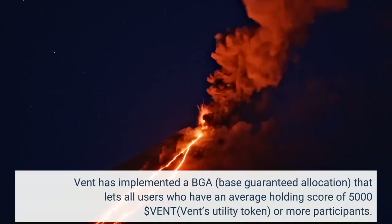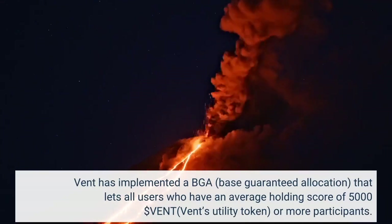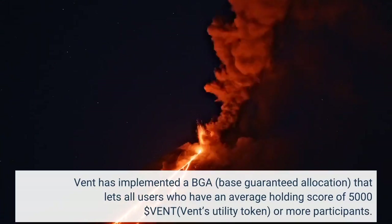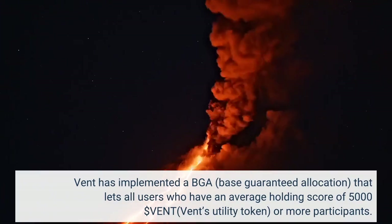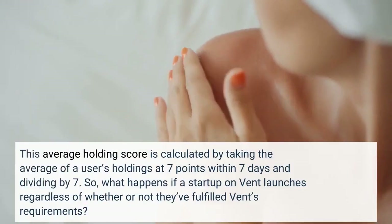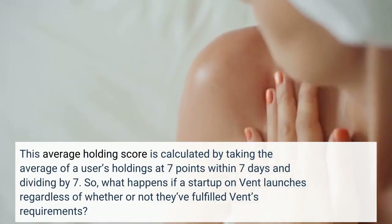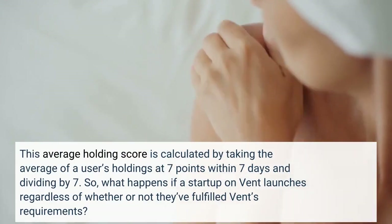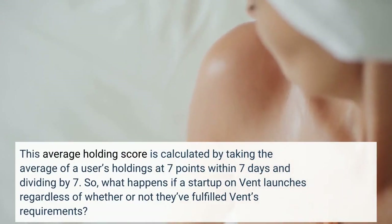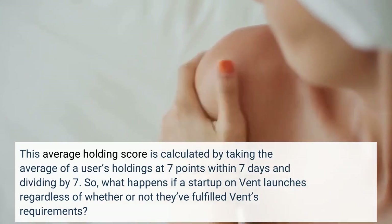Vint has implemented a BGA-based guaranteed allocation that lets all users who have an average holding score of $5,000 Vint utility token or more participate. This average holding score is calculated by taking the average of a user's holdings at 7 points within 7 days and dividing by 7. So, what happens if a startup on Vint launches regardless of whether or not they've fulfilled Vint's requirements?